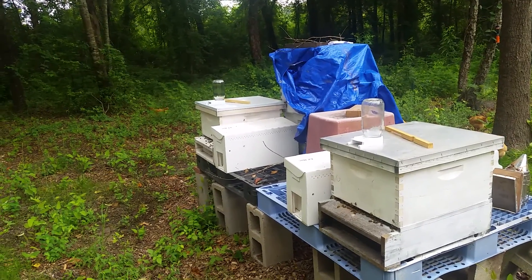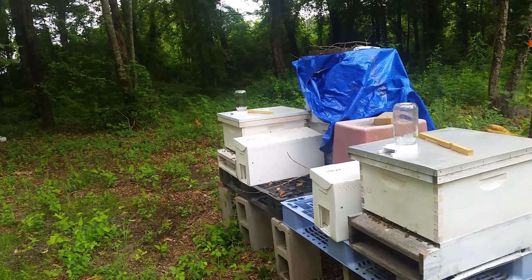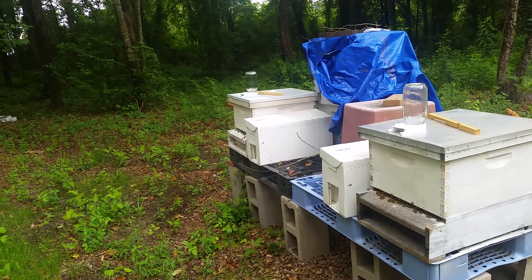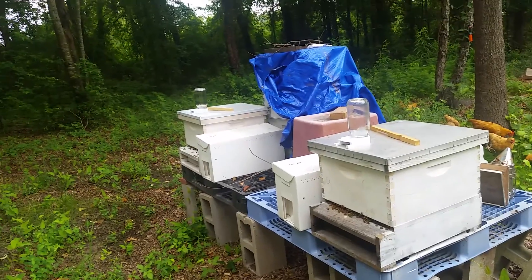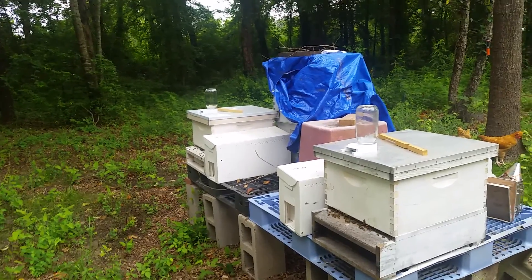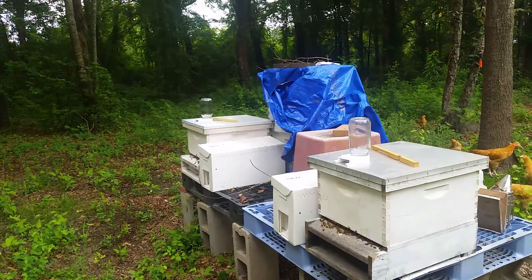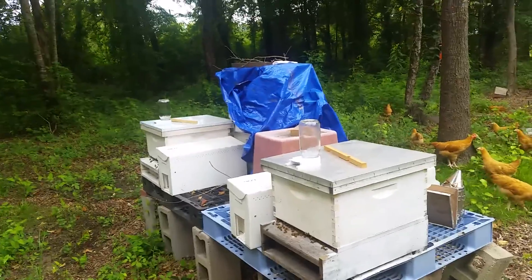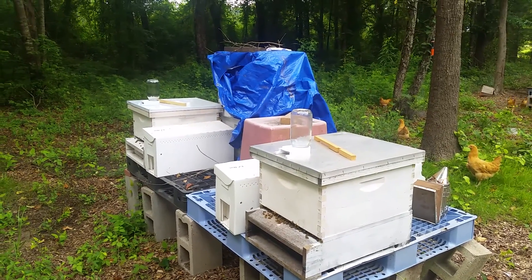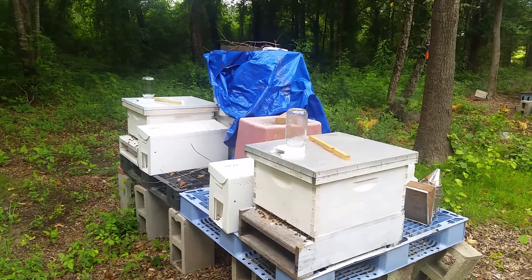They came in these little plastic mini nukes, so I'm saving those. When I got them it was a Friday and it was really rainy, so I put them out there and waited till Sunday when it was warm and sunny and moved them over. I was not planning on feeding them, but it's been such a rainy, dark May — they had made no progress after a couple weeks.